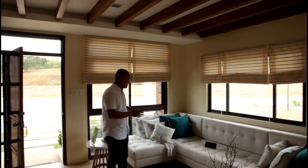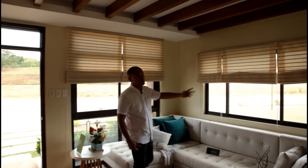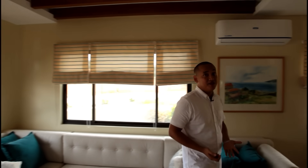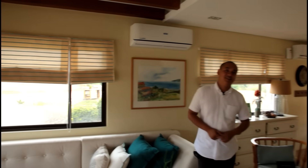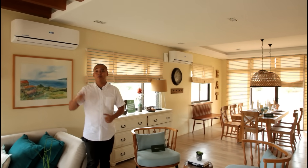Right now, this is the sofa area, and you'll notice it has many windows to allow natural light in. Today we didn't use any artificial lights — these are all natural lights coming from outside.